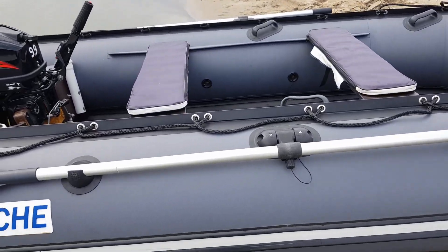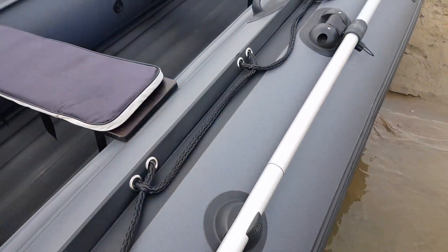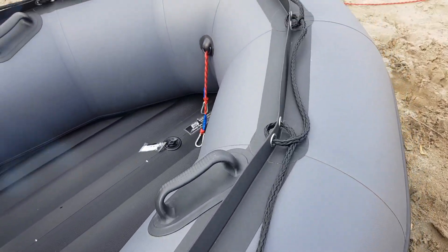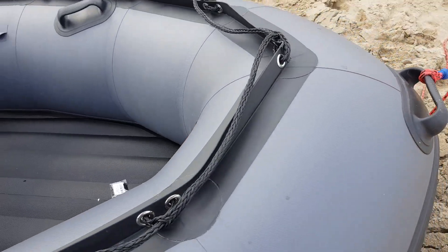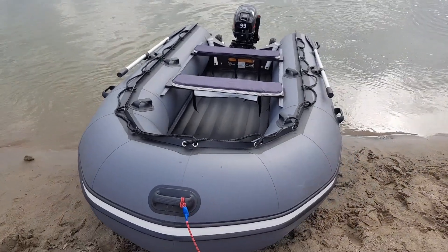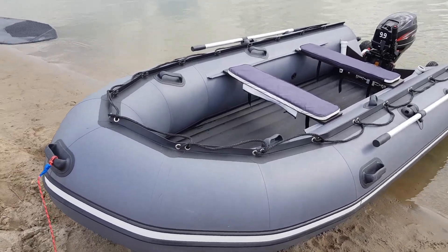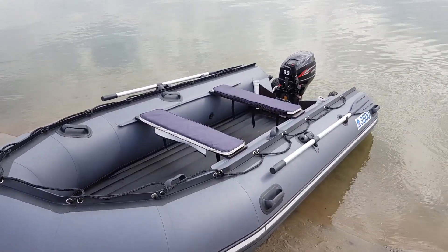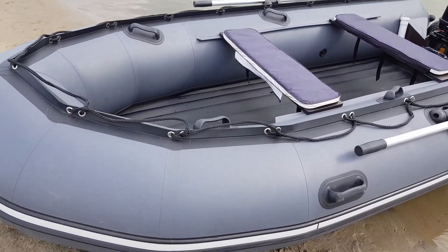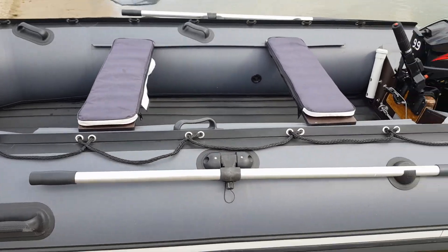Любой обзор, как говорится, начинаем с обхода — что да как в этой лодке. Комплект подобрал удачно, прям аж не нарадуюсь: мотор Хайди 9.9, он же 15-й, и лодочка Apache 3500 НДНД. Честно скажу — идешь по воде и радуешься.